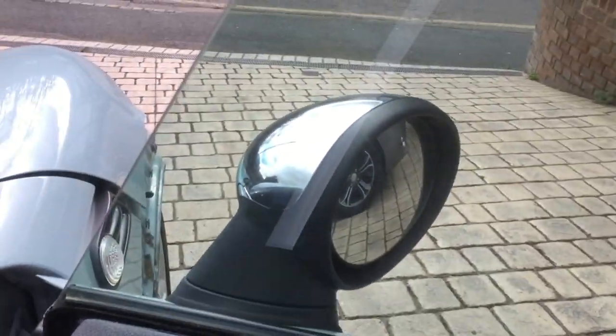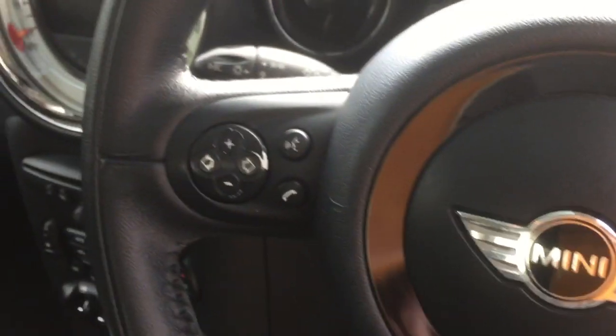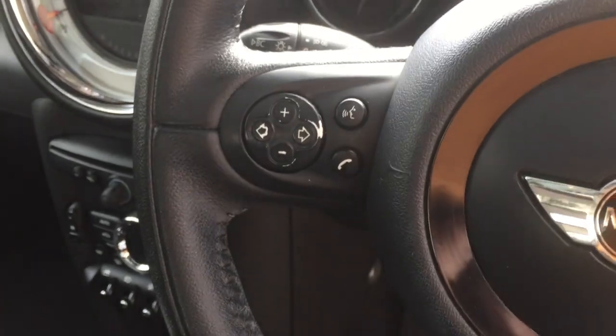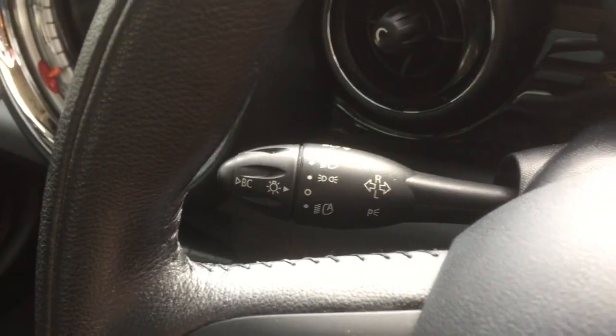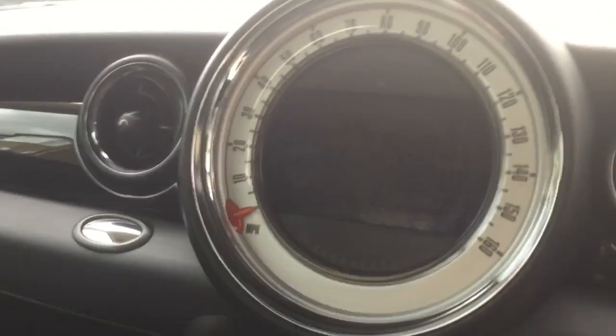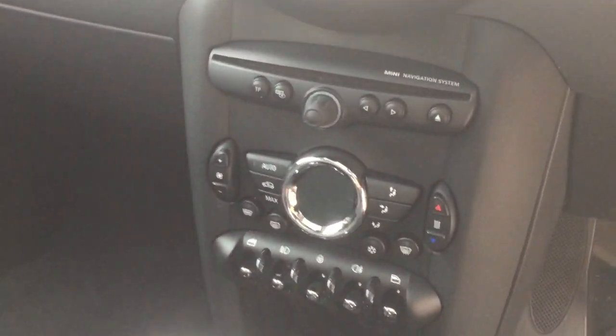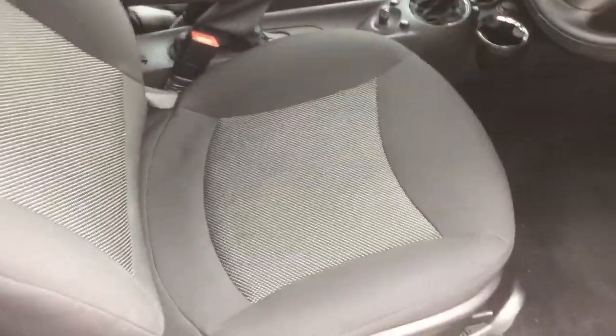Inside we've got loads of goodies — electric mirrors with chrome caps, cruise control, steering wheel controls with a telephone kit and hands-free. It's got auto lights, auto wipers, auto dimming rearview mirror, and it's got the media center with sat nav as well, which is fantastic. It's also got climate control and probably a few other bits. It's pretty respectable in there — someone's looked after it.